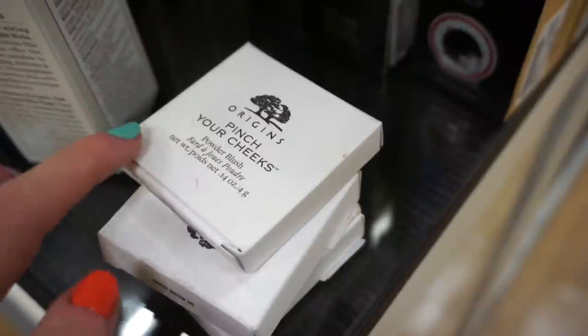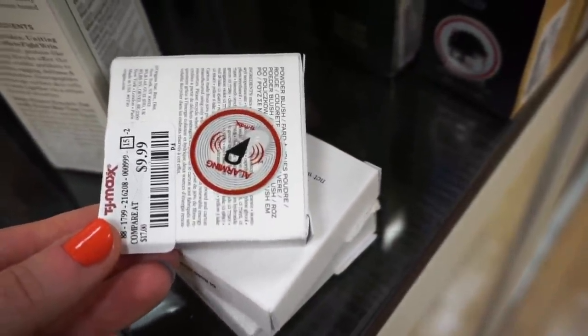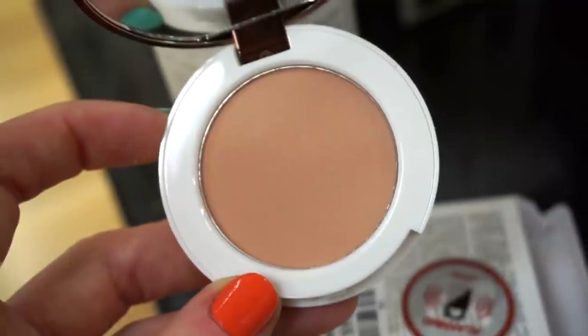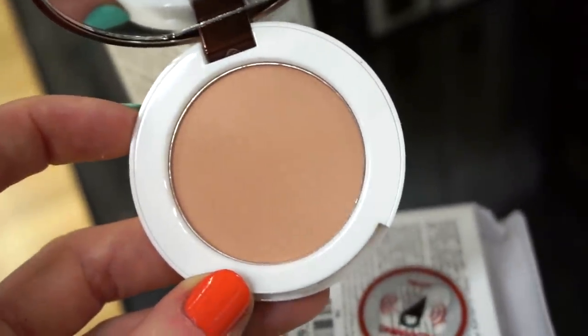They also have some blushes here from Origins — these are the Pinch Your Cheeks powder blushes, all in the same shade for $9.99 full size. Really cute packaging. This one is in 01 Rose Dust — it's a really light, rosy tone with a nudish undertone, so if you have a fair skin tone that should work out well.